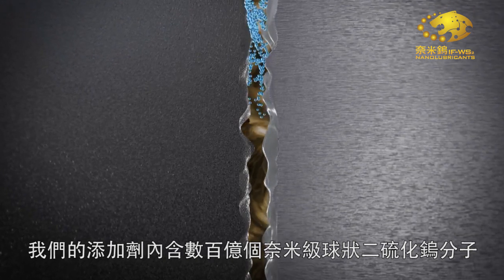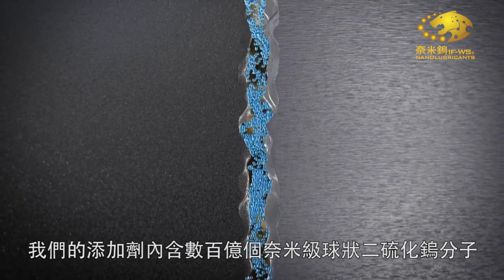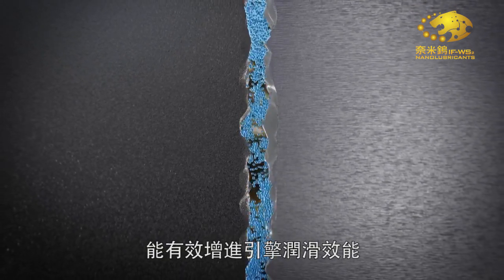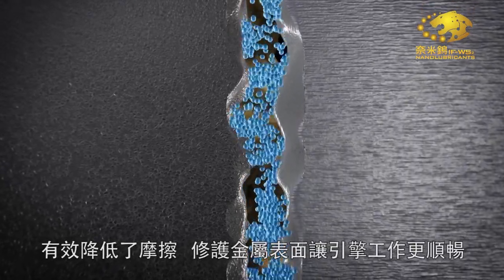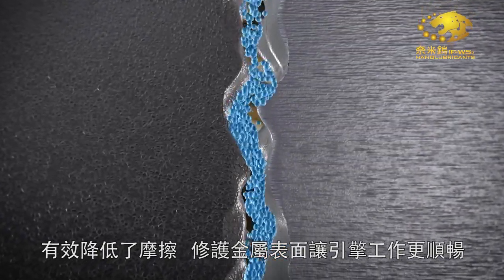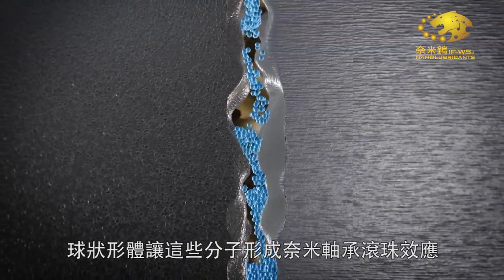Our additive contains billions of nano-sized tungsten disulfide inorganic spheres that dramatically improve the lubrication properties of engine oils. Billions of nano-spheres enter the crevices on metal surfaces. Their sub-microscopic diameters allow them to refurbish rough surfaces, leaving them smoother.